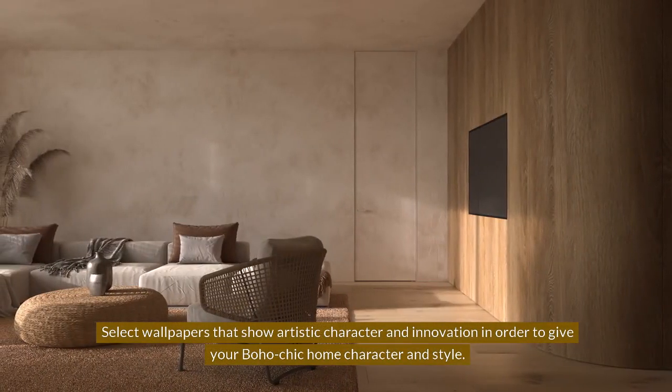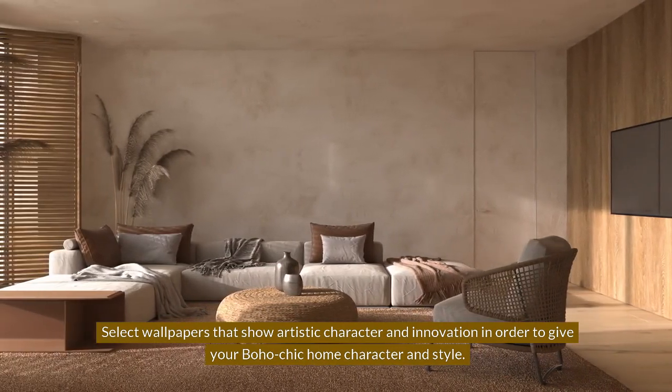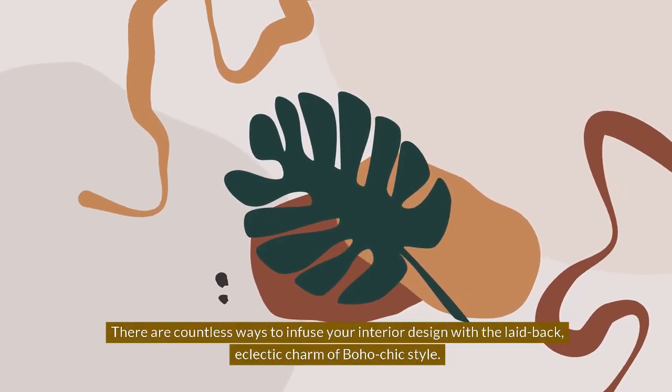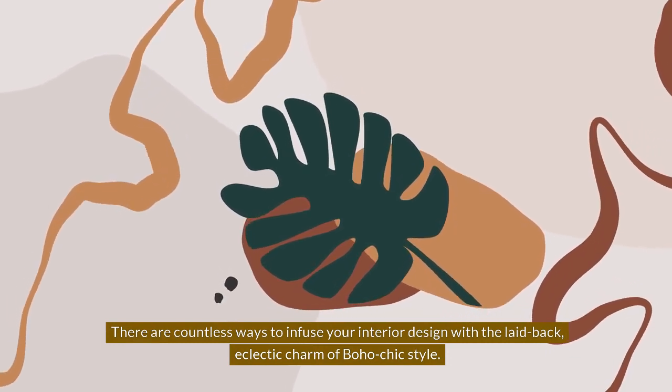Select wallpapers that show artistic character and innovation to give your Boho Chic home character and style. Typical designs include hand-drawn or painted details, abstract patterns, and special color combinations. There are countless ways to infuse your interior design with the laid-back, eclectic charm of Boho Chic style.